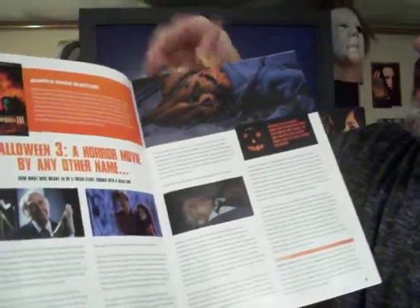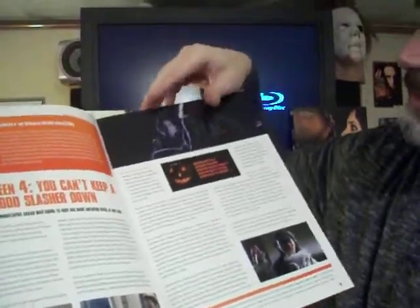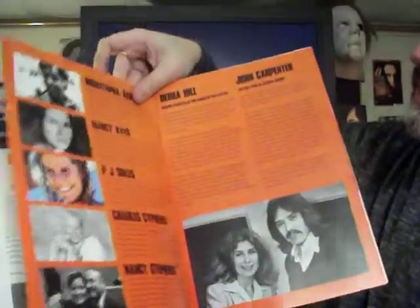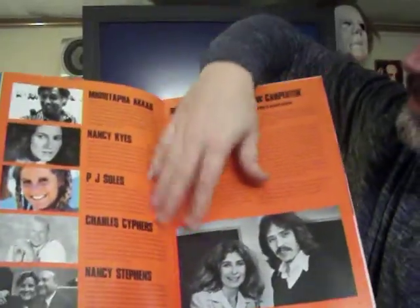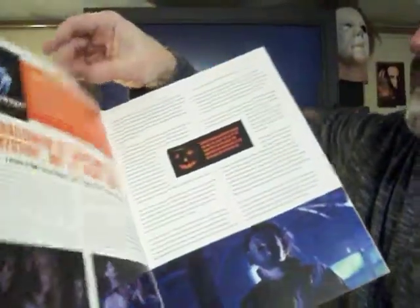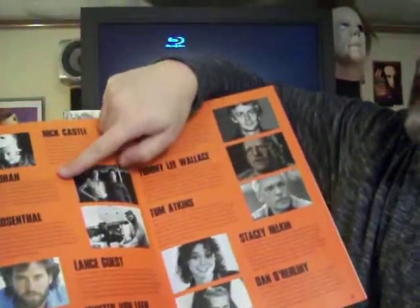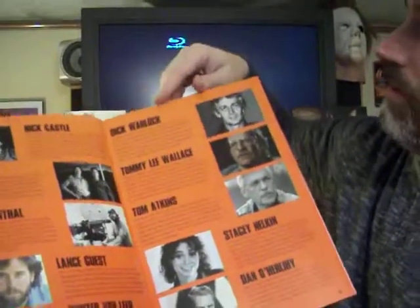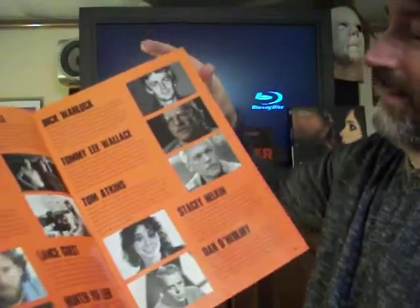You got Halloween 2 there, all kinds of details about the making of it, all the actors. You got Jamie Lee and Donald Pleasence. It goes through each and every one in great detail — Halloween 3, Halloween 4 — all kinds of great pictures. And they go over each actor in all the Halloween films and their retrospective careers. There's Halloween 6, and there you go — Tony Moran, Rick Rosenthal, director of Halloween 2, Dick Wallach — my personal favorite Michael Myers.